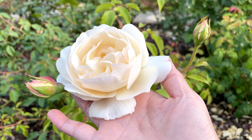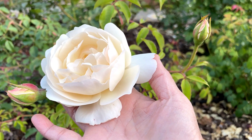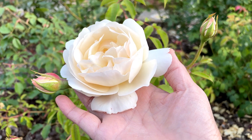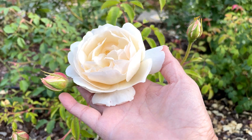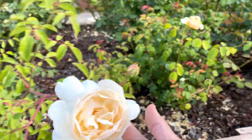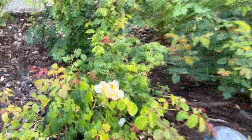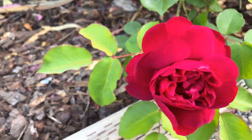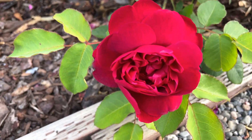Lichfield Angel has one flower but it has some buds, so some of my flowers are starting to bloom again. This one right here is Charlotte, and this one down here is Darcy Bussell.